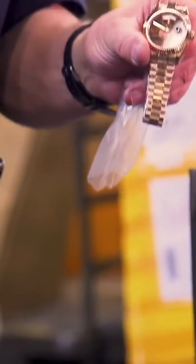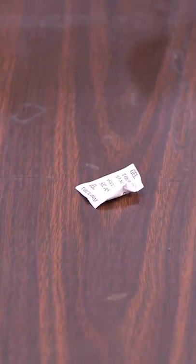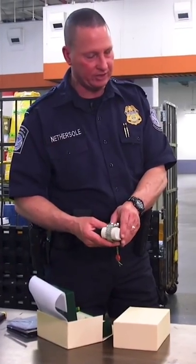Here we have a Rolex watch. Rolex would never put their watches in little Ziploc bags. They don't put silica gel inside them. Rolex does not send to individuals in the United States — they only send to their retail stores.